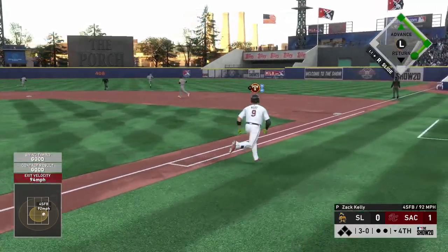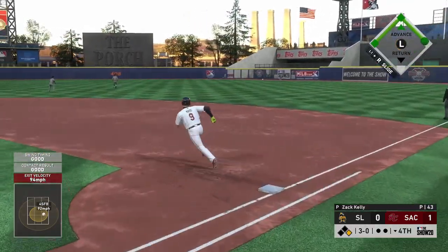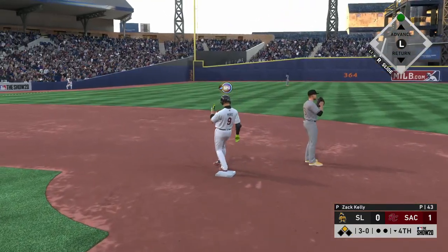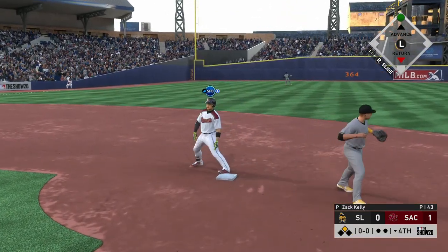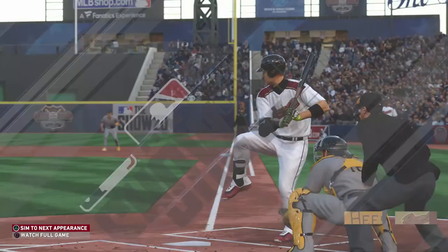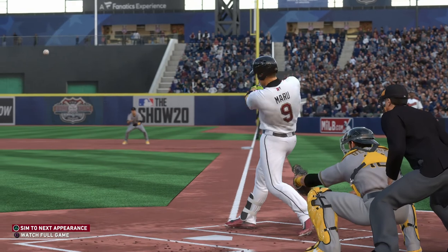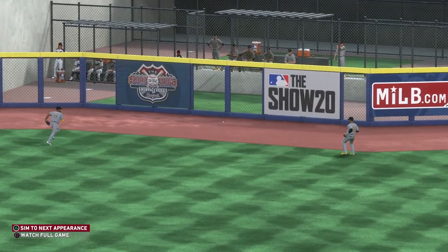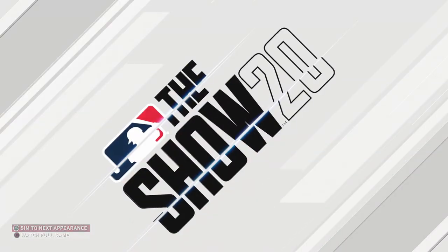Swing, line drive — that's going to be trouble. Legs churning, he's headed for second, and he'll pull into second here with nobody out. You could tell he was thinking fastball all the way, and that's exactly what he got. He was able to get the bat head out front and pull it into the gap in right center. Now they're set up pretty nicely for a good inning after that leadoff.